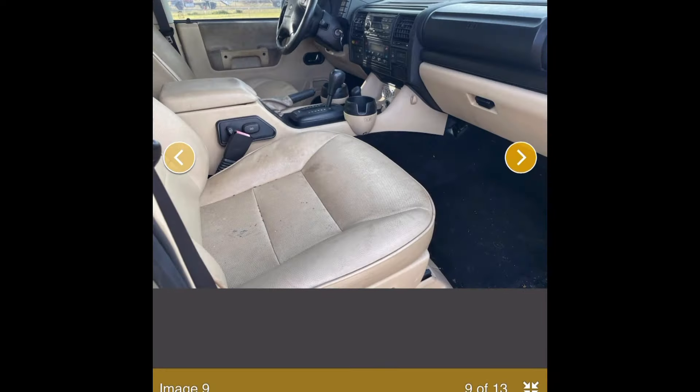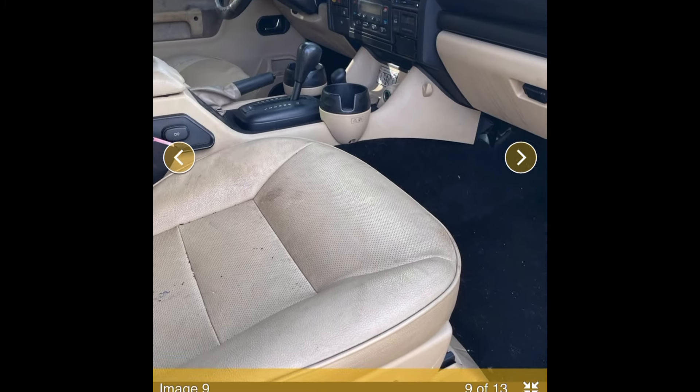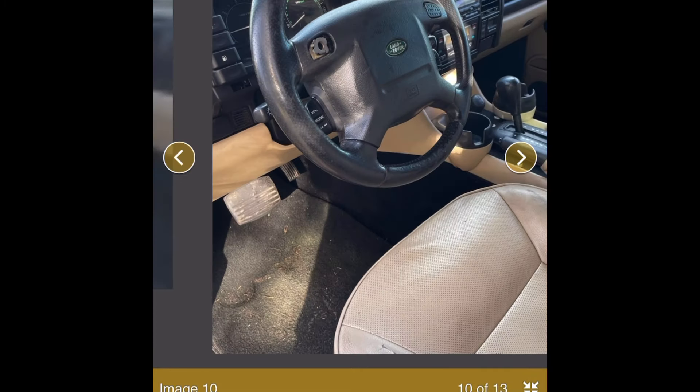It's got a Jurassic Park stamp on there — I wonder if it was part of some kind of display or safari-themed animal park. The interior actually looks good though.